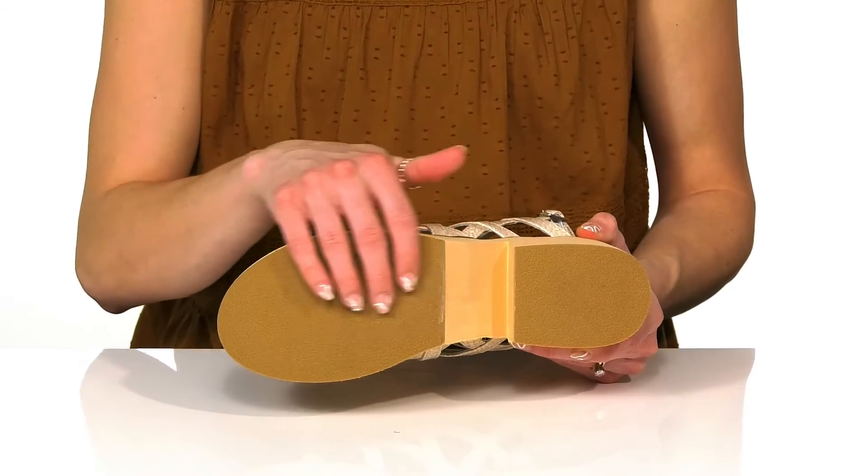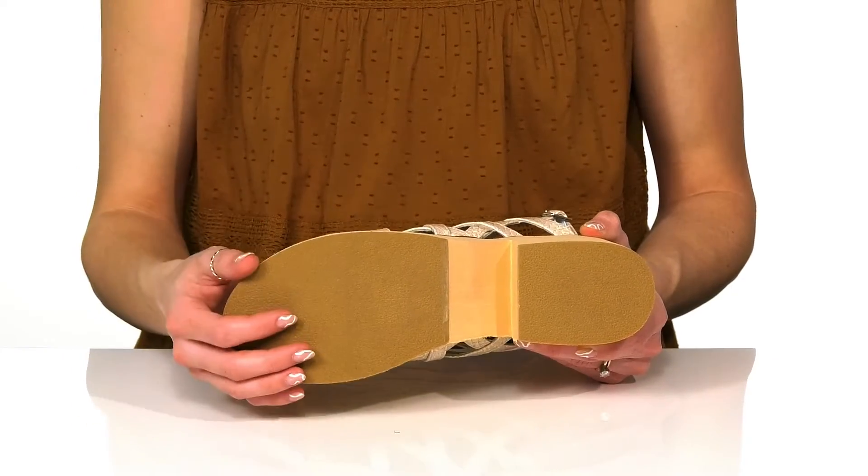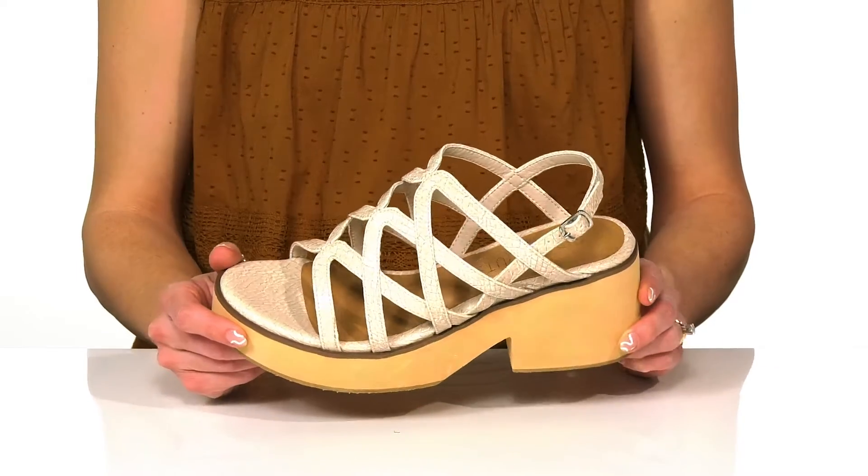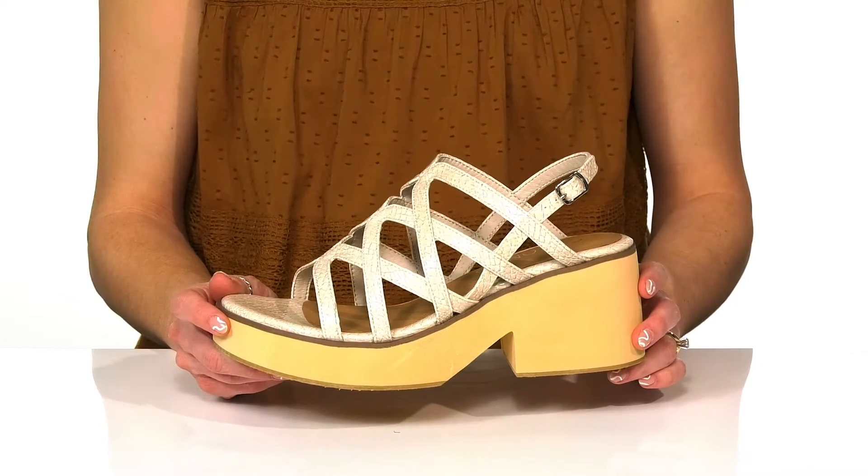These sit all on top of a grippy outsole to help with a little bit of traction under your feet. And I think these will look really cute with either some denim jeans or a wrap dress.